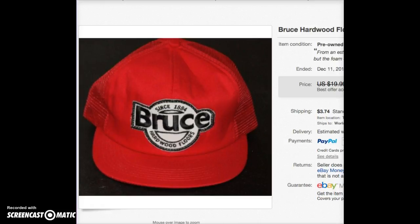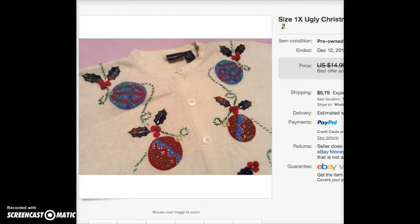This is another hat from the same haul — Bruce Hardwood Floors. I kind of thought somebody named Bruce might want to buy it. It's a cool hat for somebody named Bruce. I don't know if it was a gift or what, but it sold on best offer for $14.99.